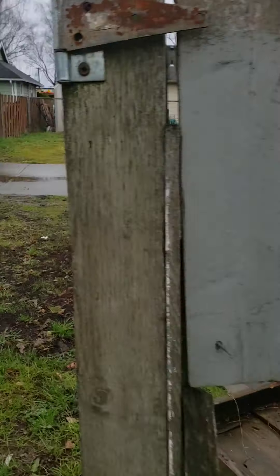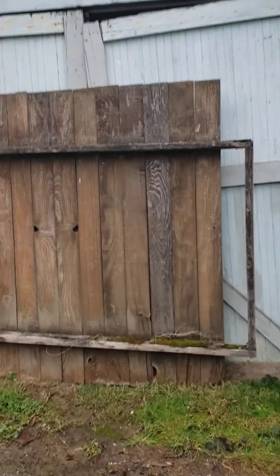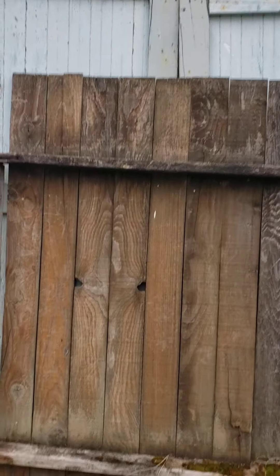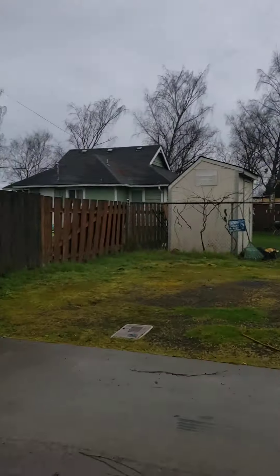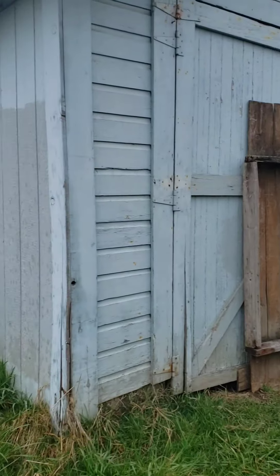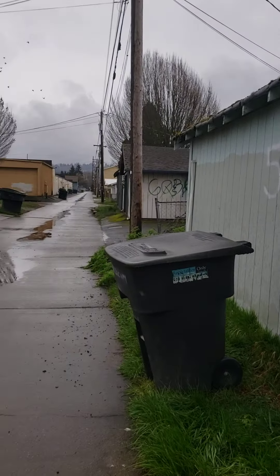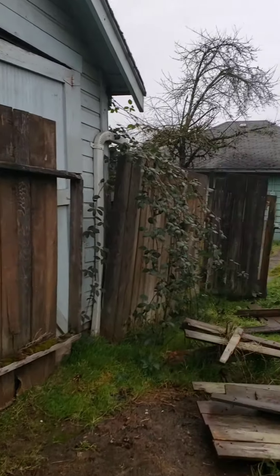Let's check this out first. Looks like you're not supposed to go in there. The alleyway. I bet that's scary in there.